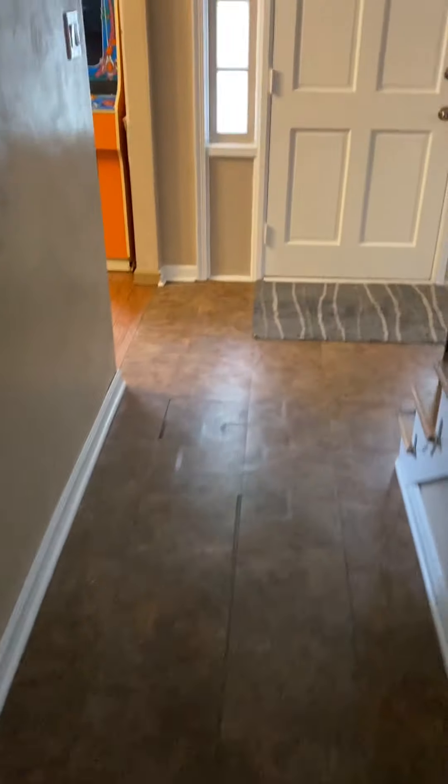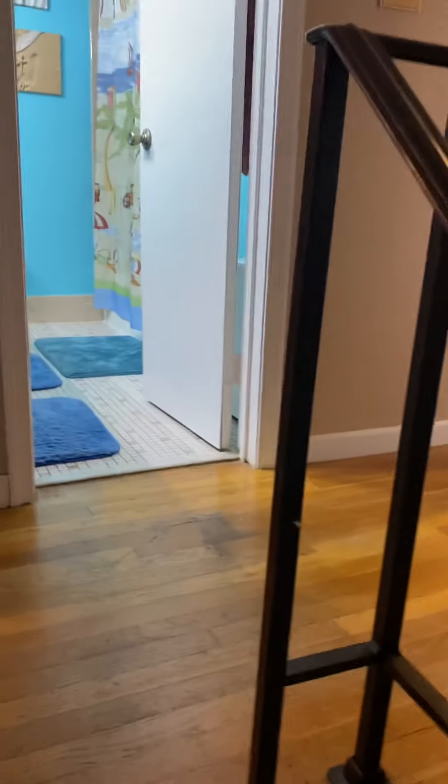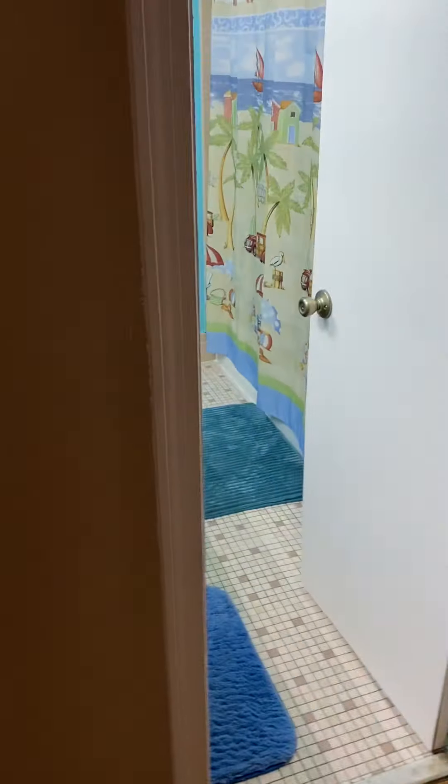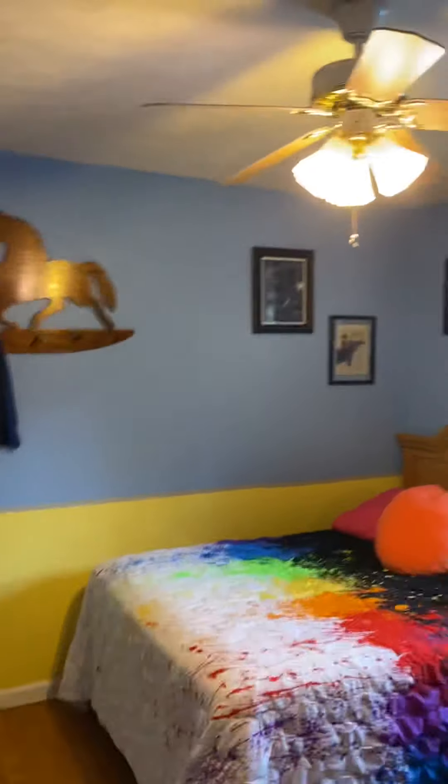I'm going to go upstairs. This house is selling at this price point mainly because of the square footage — it's not small. There's nice detail in the wall and the steps. This opens up to more bedrooms. We've got a bedroom at the top to the left. All hardwoods on the floors in the bedrooms. Replacement windows.